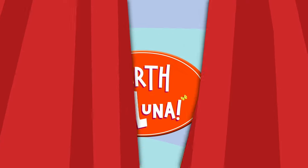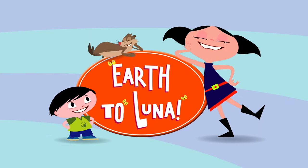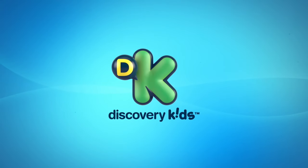La-la-la-la-la-la-la-la-la-la-la-la-la-la, Luna! Luna! Earth to Luna, where science is happening! We'll be right back.